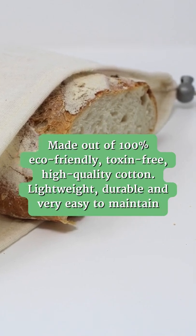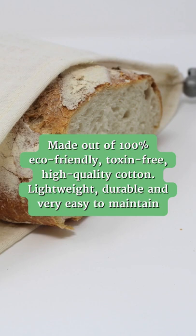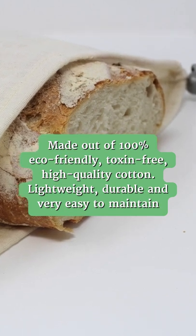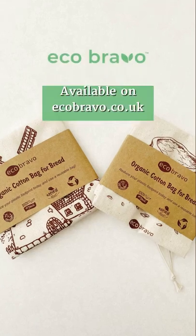Made out of 100% eco-friendly, toxin-free, high-quality cotton. Lightweight, durable and very easy to maintain. Available on our website.